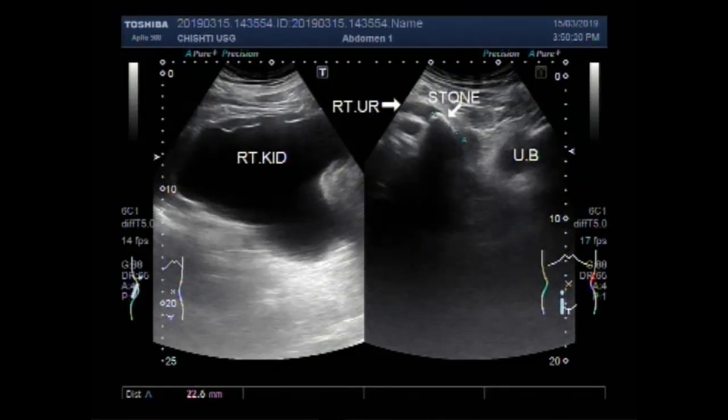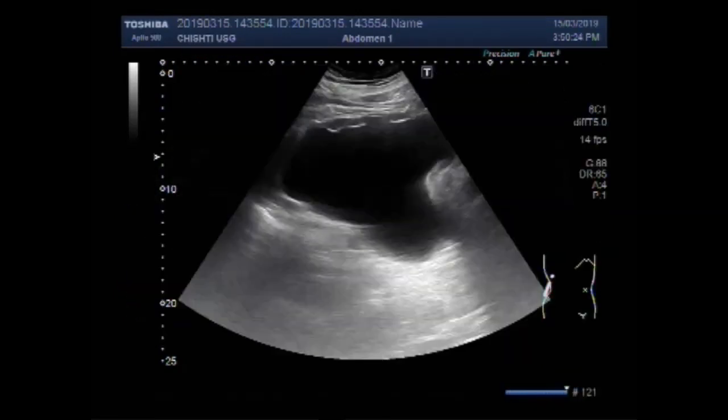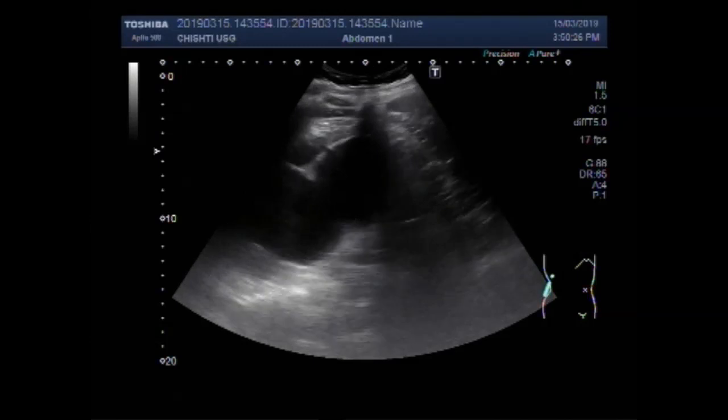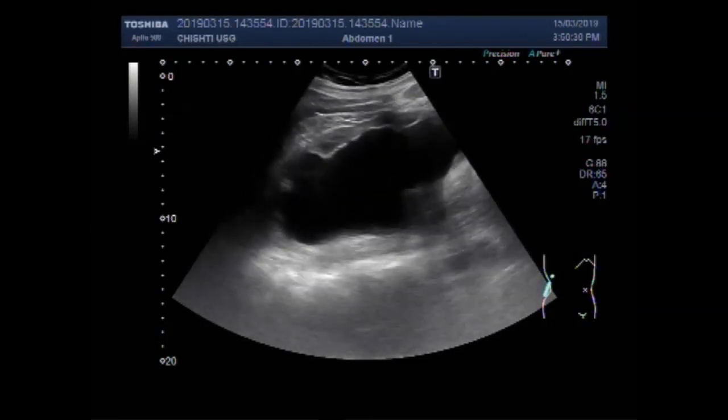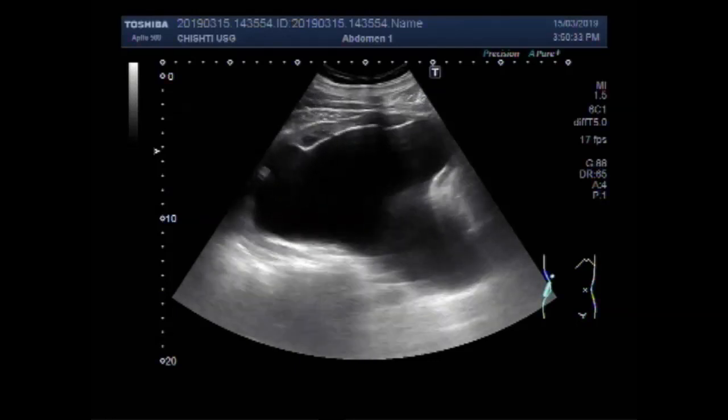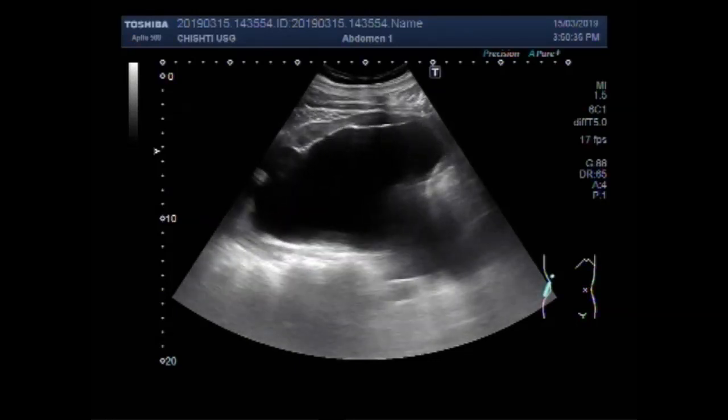Dear viewers, I hope you are all fine. This ultrasound video shows a large ureteric stone, due to which there is intense gross hydronephrosis with hydro ureter.